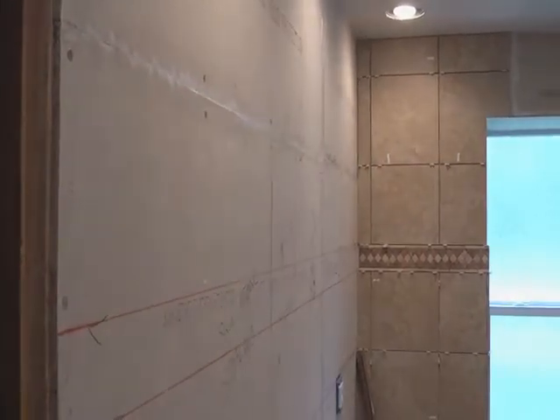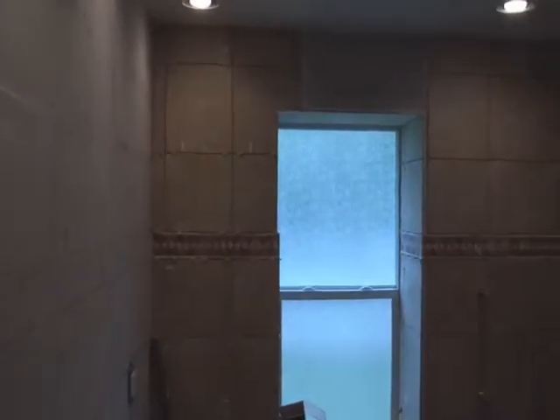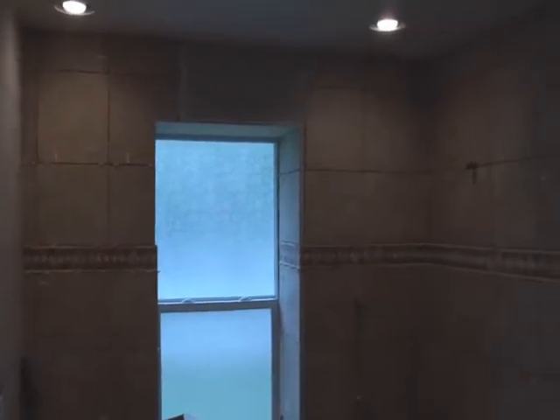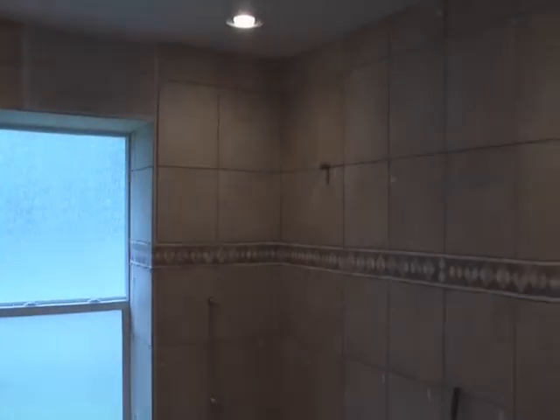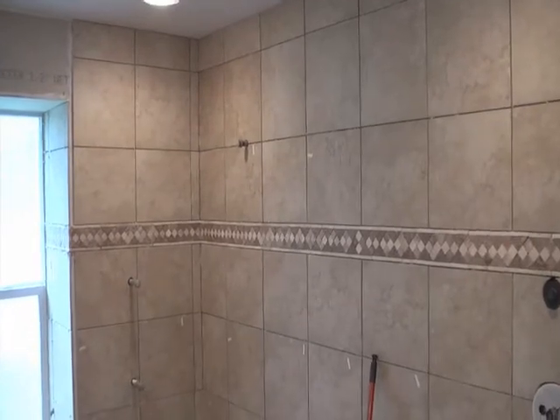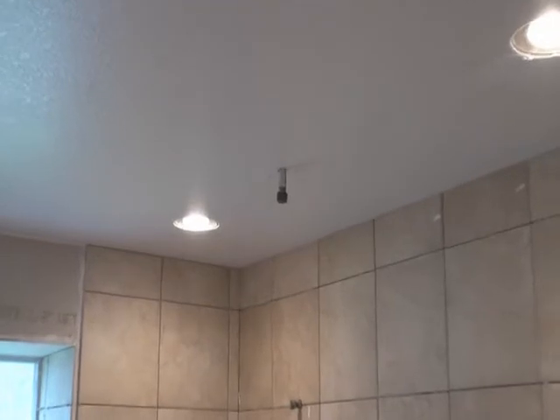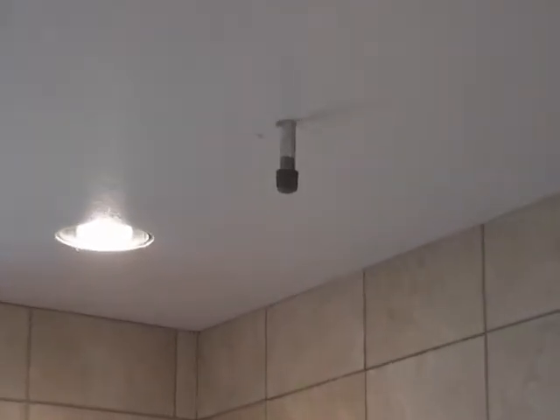Here's the new bathroom — I'm going to be showing you around a little bit. We're looking at the window here and the new tile on the wall. We've got a feature strip in the center of the wall there. The tiles are made out of travertine rock.